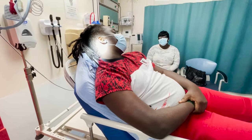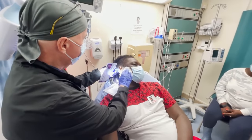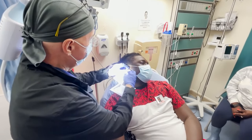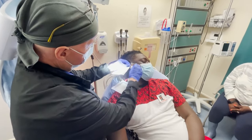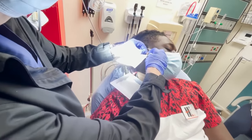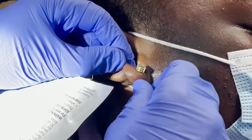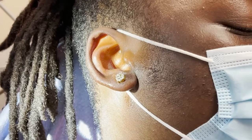Does that feel a little bit number now that we put this medicine on there? It does. Okay. You see that right there? I think it'll pull through nicely. Oh yeah. All right, so what I'm going to do next is go ahead and clean that off.